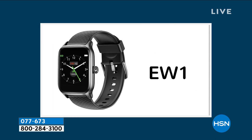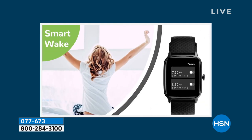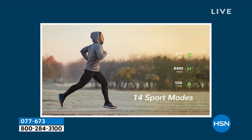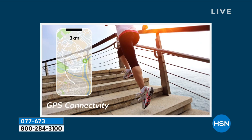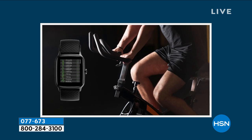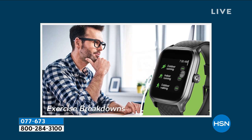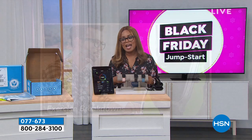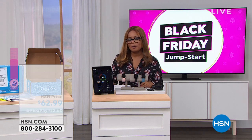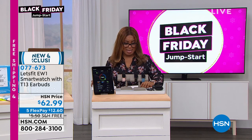Check out that price — it's $62.99. This is an unbelievable value. I've never seen us offer both a smartwatch and earbuds as a full set at a price like this. That's $12.60 on your first FlexPay, with free shipping, and with our holiday return policy you can exchange or get a full refund as long as you have it back to us by the end of January.